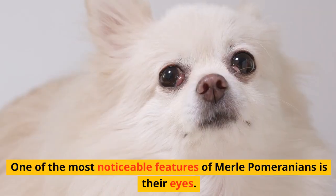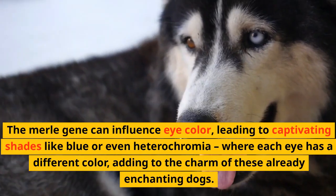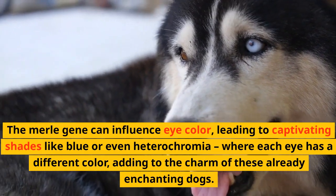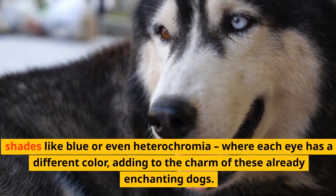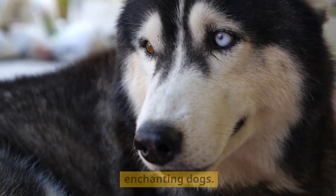Eye-catching Eyes. One of the most noticeable features of Merle Pomeranians is their eyes. The Merle gene can influence eye color, leading to captivating shades like blue or even heterochromia, where each eye has a different color, adding to the charm of these already enchanting dogs.